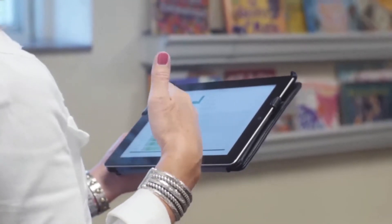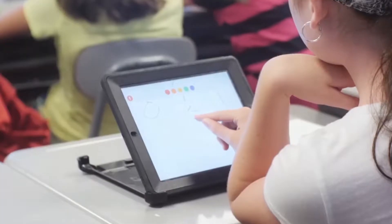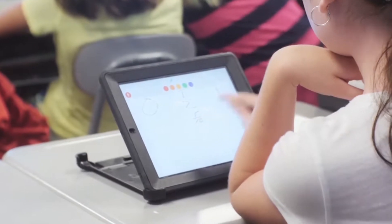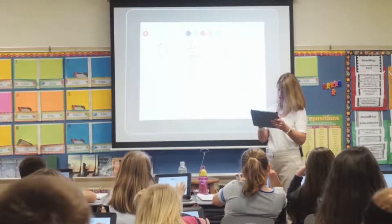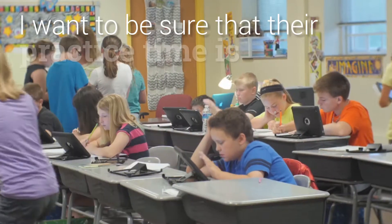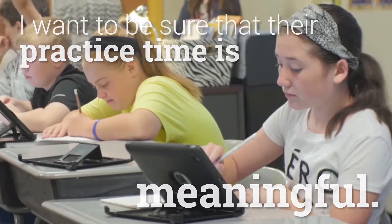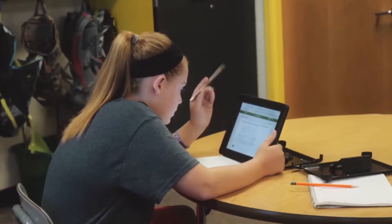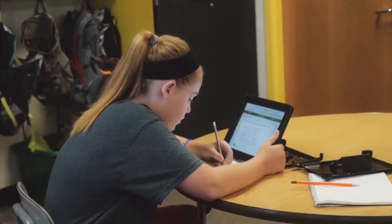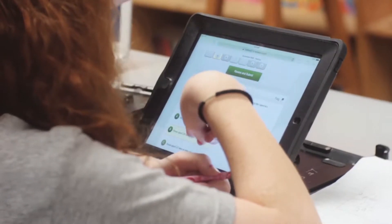With Accelerated Math, if I am going to use the program as part of my whole group instruction, I want to be sure and look at how that math problem or standard is presented in Accelerated Math. I want to be sure that their practice time is meaningful and that I'm prepared for that time with my students.